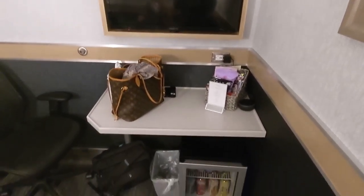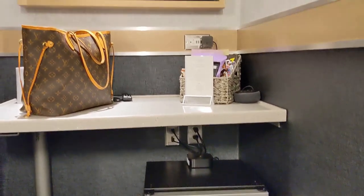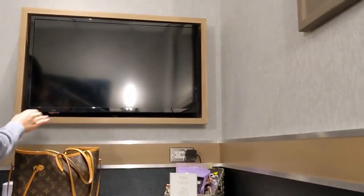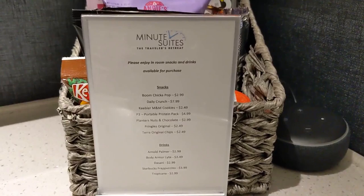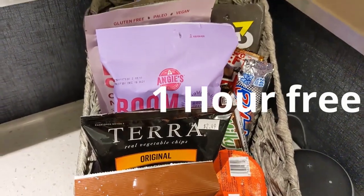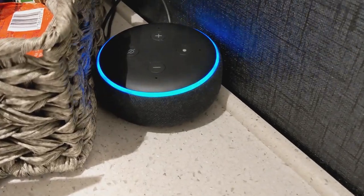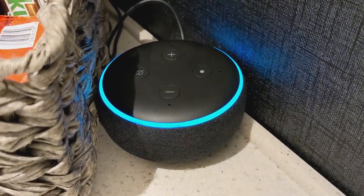Wi-Fi is available. Food and drink are in the room — you can eat and just leave the wrapper out there, and it will charge to your stay. The prices are listed in the room. This is also a part of Priority Pass. There is a smart TV with Netflix and also an Alexa inside the room.